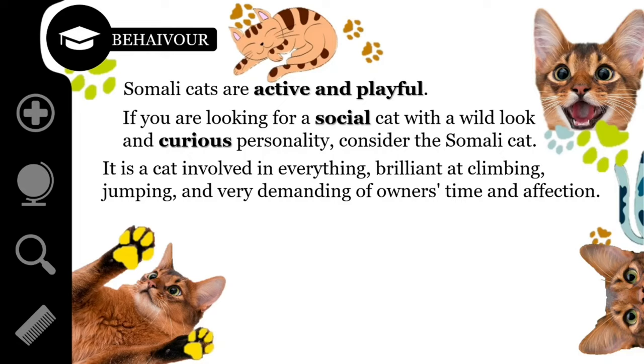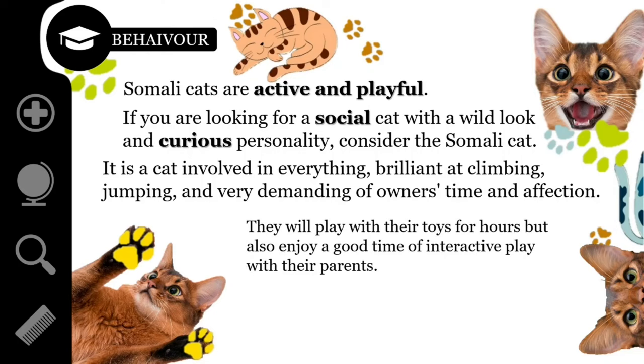Somalis love people and other animals. They are social cats and like to have some company. They will play with their toys for hours, but also enjoy interactive play with their owners. Unlike cats like the Burmese, Somalis are not that vocal. Like the Abyssinians, they will try to achieve their objective with a soft and quiet voice, rather than something akin to the traditional meow.